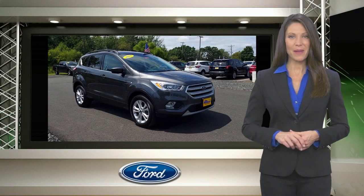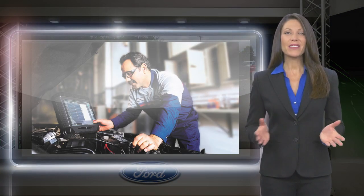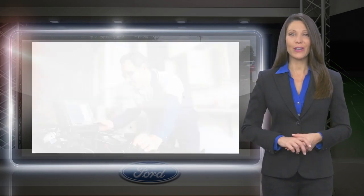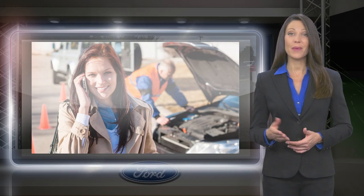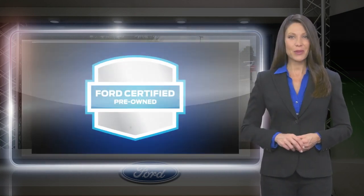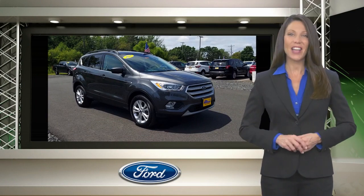The Ford Certified Pre-Owned Program takes the risk out of buying a previously owned vehicle. Driving a Ford Certified Pre-Owned vehicle means driving with the confidence that the vehicle you purchased has been thoroughly inspected and is protected by a manufacturer-backed limited warranty. Relax, it's covered.